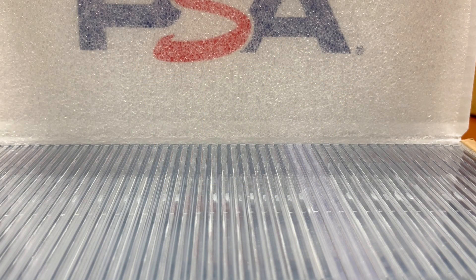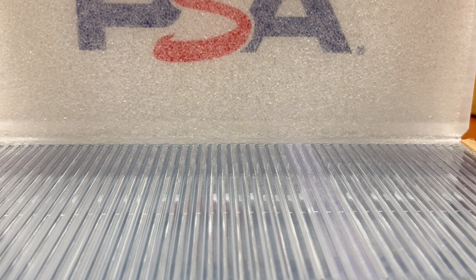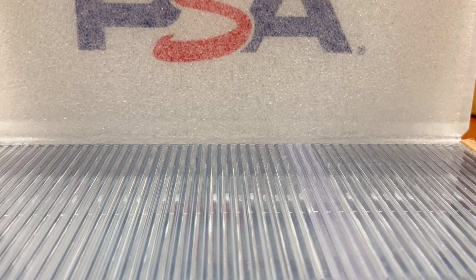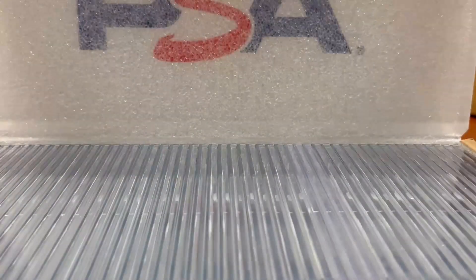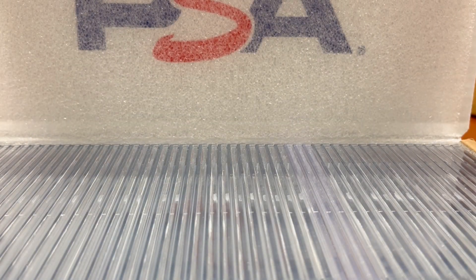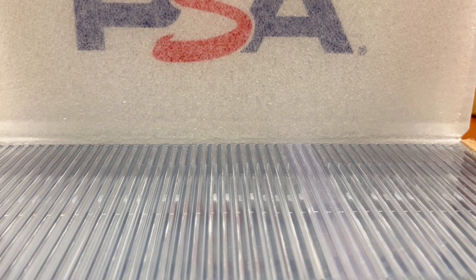Hey everybody, welcome back to Card Curiosity where we try to find the best possible ways to make a good return on your investment in the sports card world. One of our favorite ways to juice our profits when buying sports cards is by sending them in to be graded by PSA or SGC. We have a massive PSA order here — 62 cards — our last push of cards to send to grade in preparation for the upcoming NFL and NCAA football seasons.